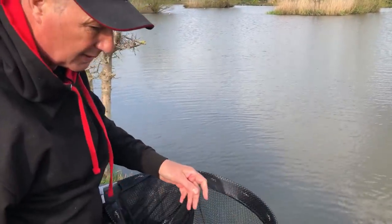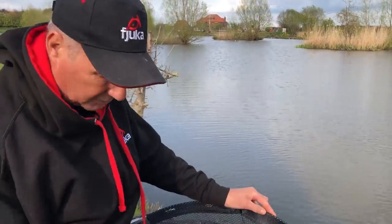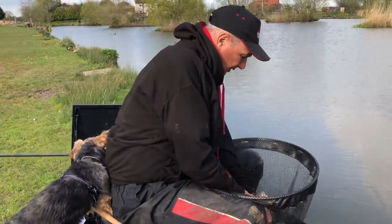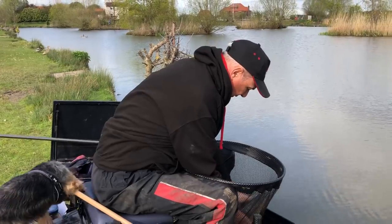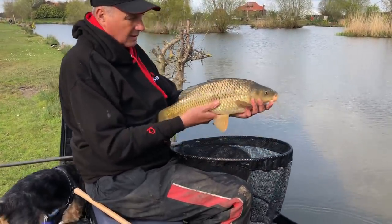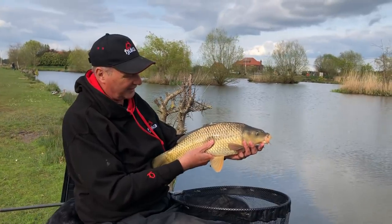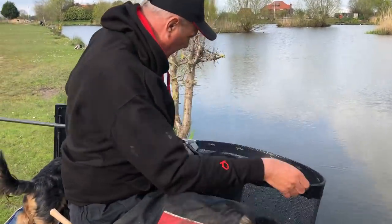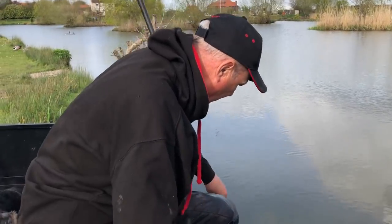Oh, that's that one. Now, let's pick it up and just show you. Come on Ben, let's have a double photo, mate. Look at that common. Beautiful, isn't it? Beautiful. Right, let me show you how I've caught him.